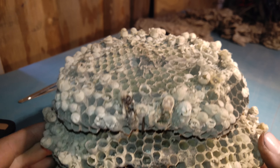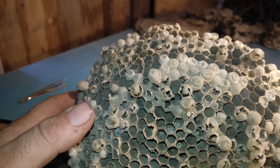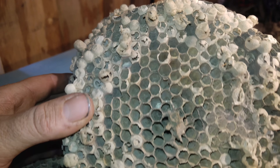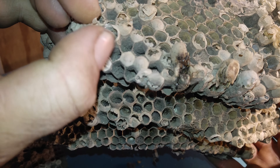Since this nest has been dead for a while, there are still quite a few partially developed hornets inside the sealed combs. It sounds like a maraca — it just rattles. [rattling sound] There are still adults inside. Let's pop one open — you can see there's still a partially developed hornet in there.